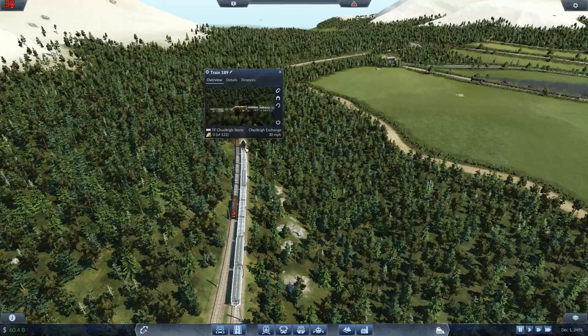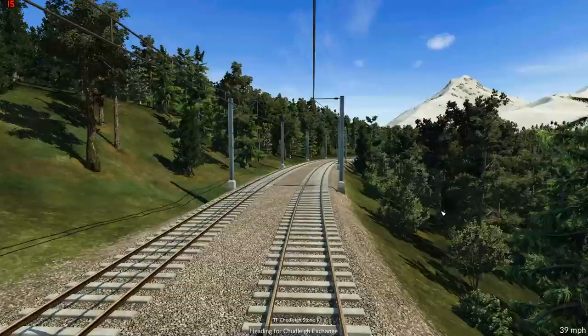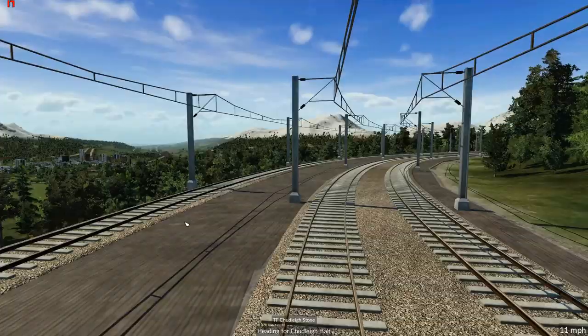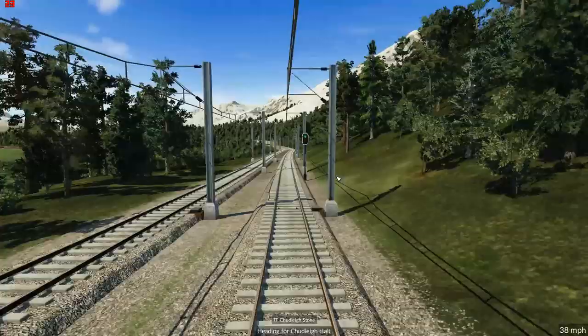Do we want to ride on this train? I think we probably do. Jump on board. I'll speed it up because what we really want to see is coming out of the station to get the look down the valley. And that's a really good view down the valley — it gives you the feeling that you're in a heavily forested, wilderness kind of area, which is the feel I want for this place.